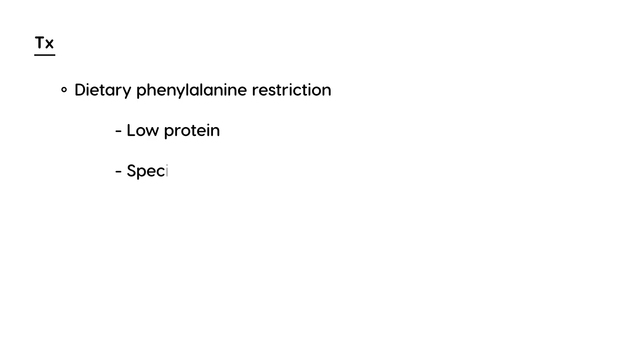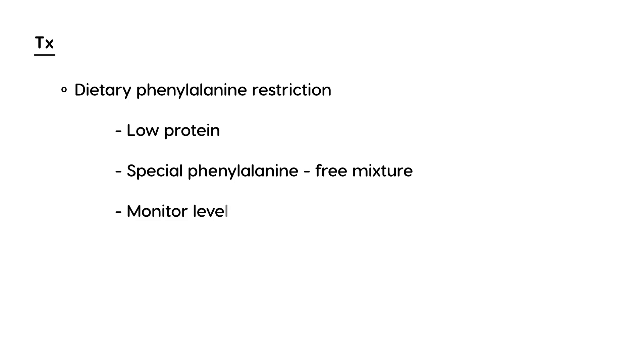Treatment for PKU involves dietary management, specifically dietary phenylalanine restriction. This means a low-protein diet, and there are also special phenylalanine-free mixtures that PKU patients commonly use as part of their diet. Phenylalanine levels must be continually monitored, and because tyrosine levels are low, tyrosine supplementation is also required.